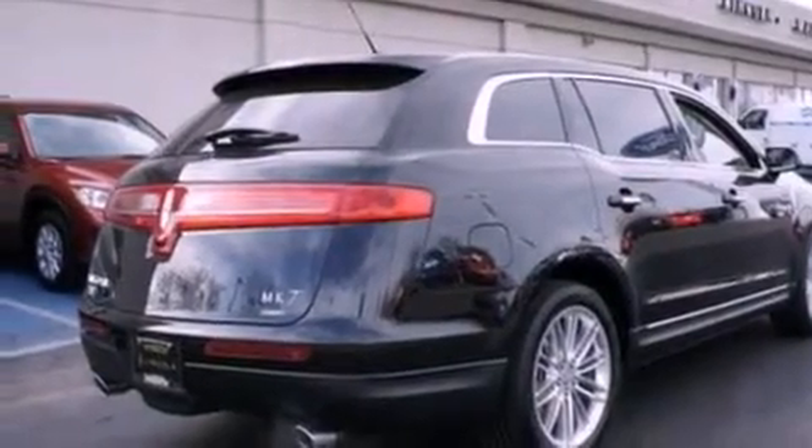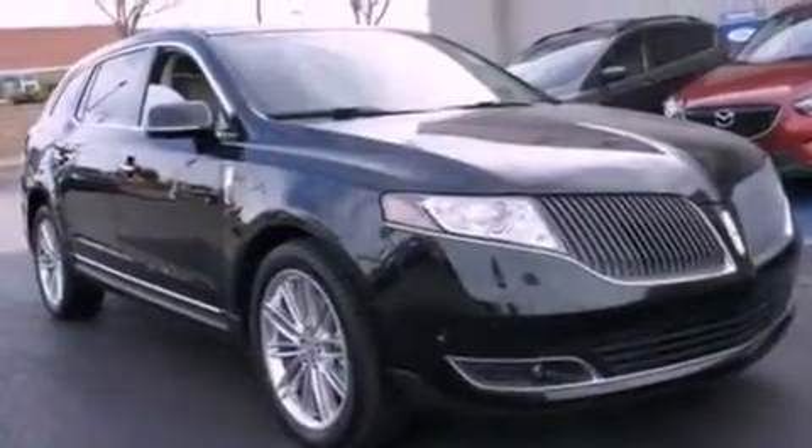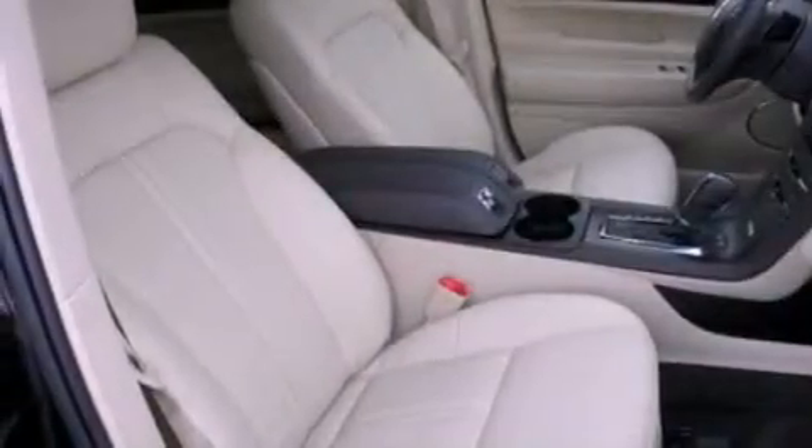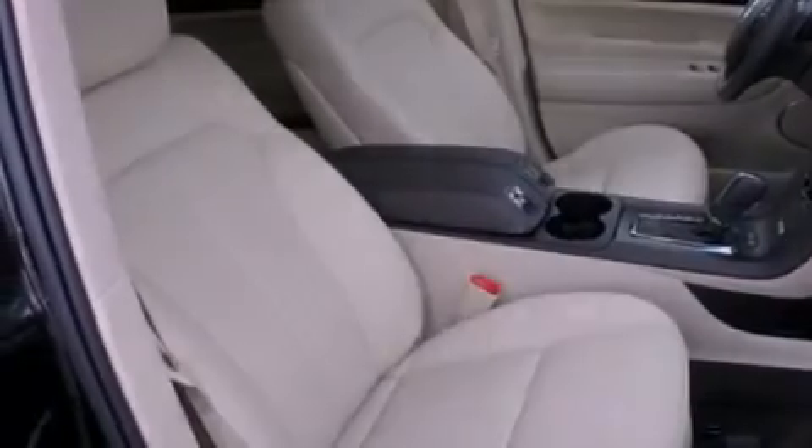Its top features include a twin-turbocharged forced induction system, power-adjustable driver pedals, a sunroof, heated front seats, an eight-speaker stereo system, Cirrus satellite radio, and traction control and stability control systems.